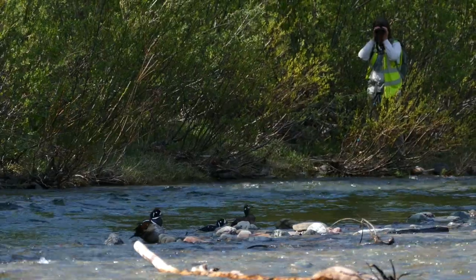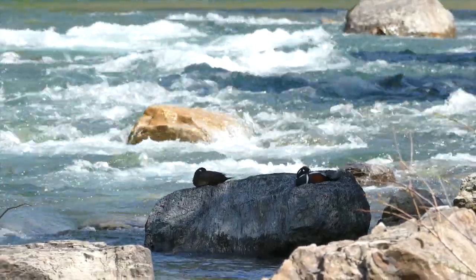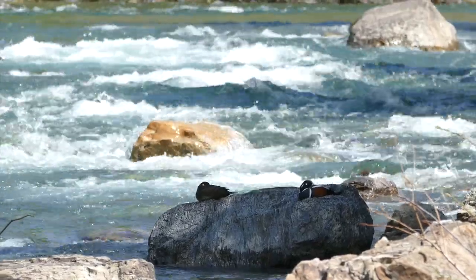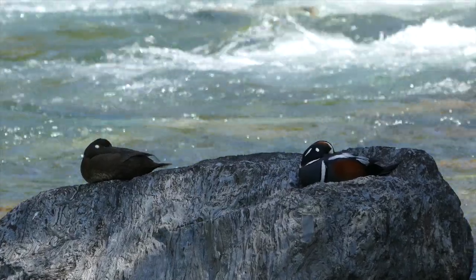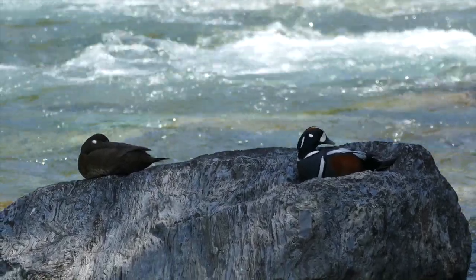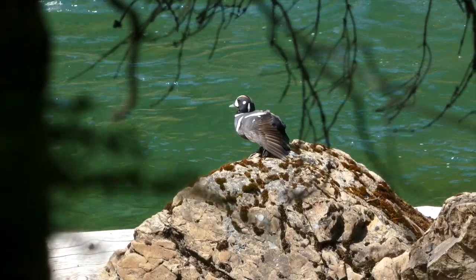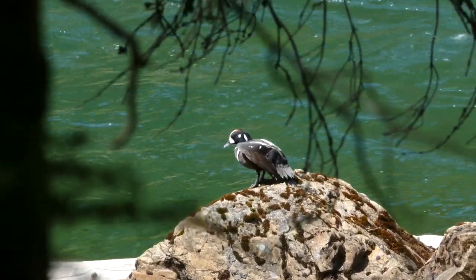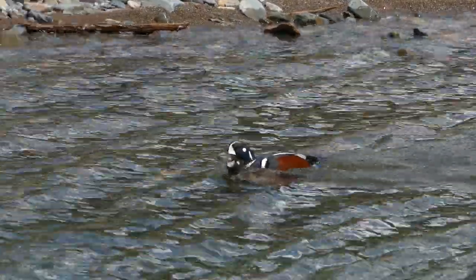We ended up getting relatively close to a couple pairs. We actually got close to one pair — we weren't trying to sneak up super close, but they were just what we call loafing on a rock for a while, so that was pretty sweet to just see them sleeping and then getting up and swimming around.